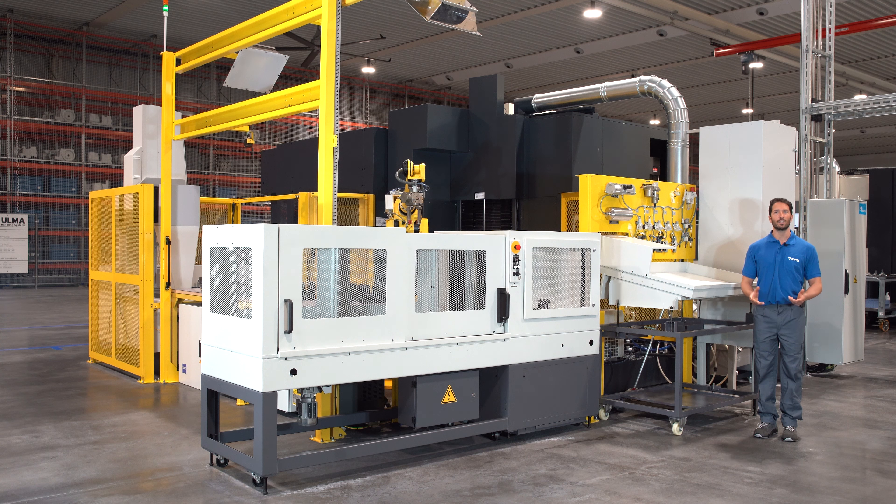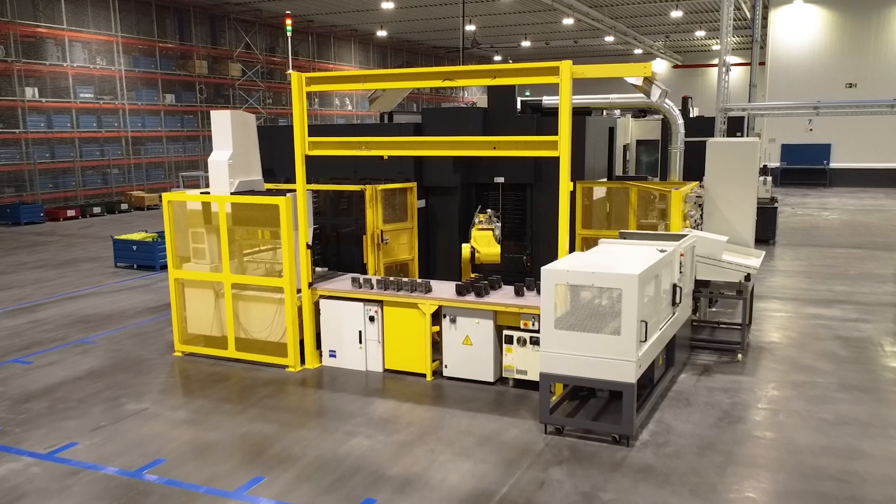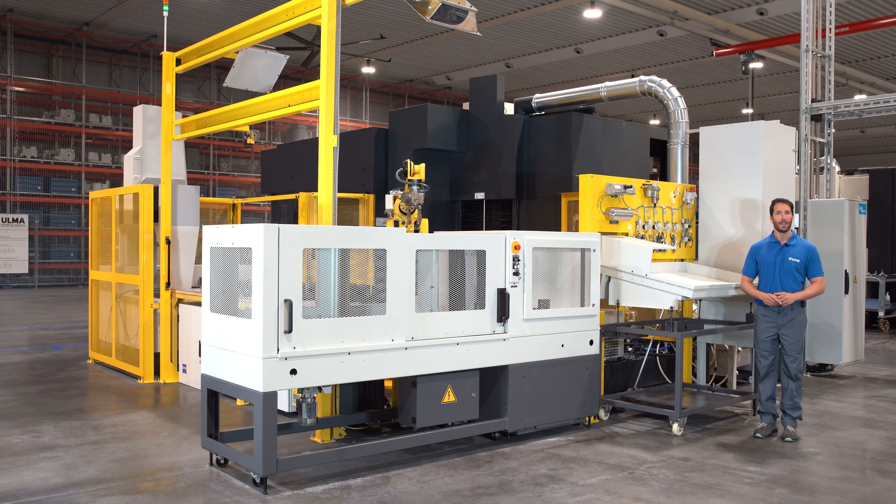We have already had three years of experience with this type of cell. The conclusion is that it provides us with high productivity, because the machine doesn't stop and can work without the need for human intervention for more than 48 hours. And above all, the most notable feature is the precision with which we machine the parts.